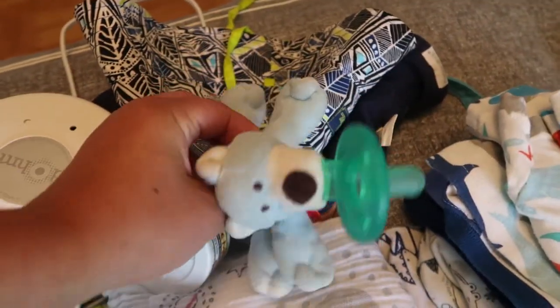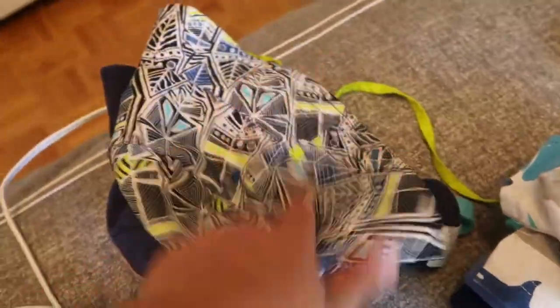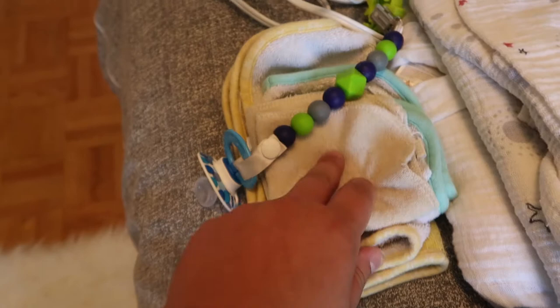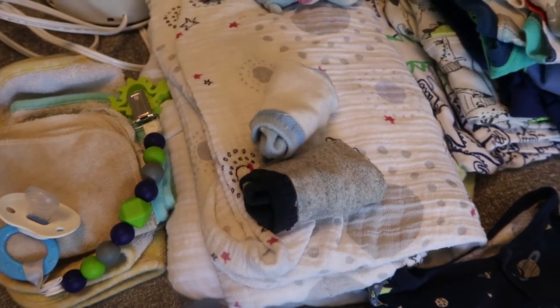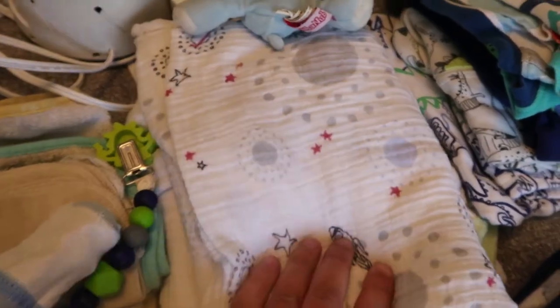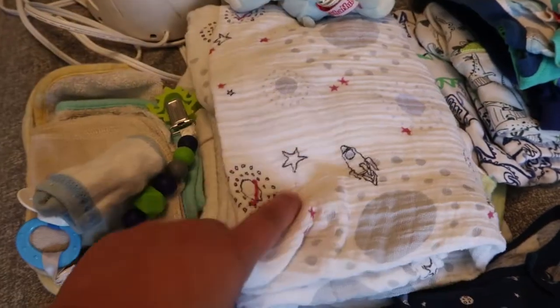We're also bringing a Wubbanub — we actually have two but he's sleeping with the other one right now. He's got two sun hats with ties that are UV 50 rated, which are perfect for the beach and the water. We also bring some extra wipes and washcloths for his face and bath. We have a spare soother for if he's swimming and we don't want to get his regular ones wet. I'm also bringing two pairs of socks — it's anywhere between 85 and 110 degrees right now so he probably won't wear them, but it's better to be safe. I'm bringing a muslin which he loves as a comfort item, and we're also bringing his Aiden and Anais sleep sack with little arms and a zipper.